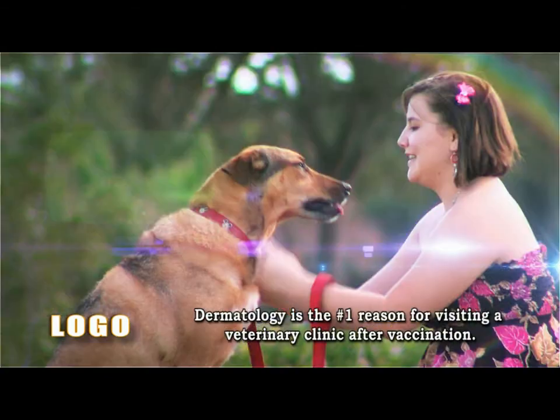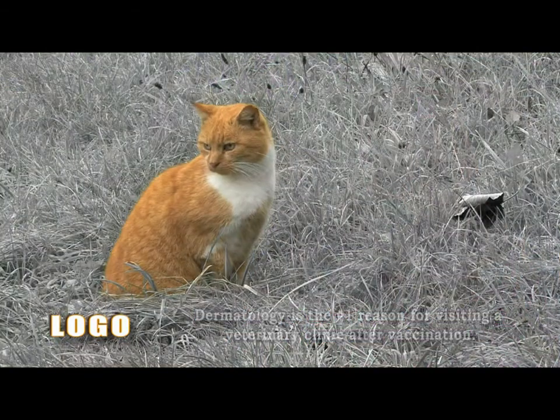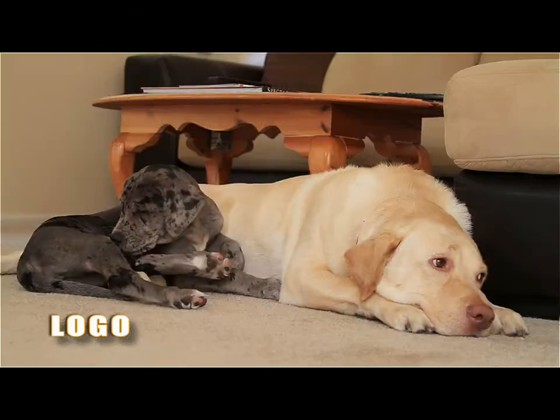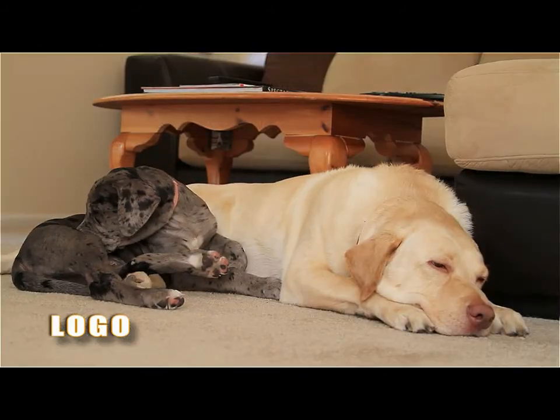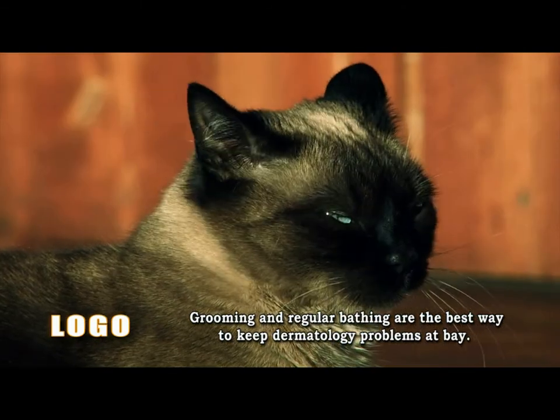Dermatology is the number one reason for visiting a veterinary clinic after vaccination. But effective grooming can help prevent problems such as excessive shedding, skin and paw disorders, and painful mats. Grooming and regular bathing are the best way to keep dermatology problems at bay.